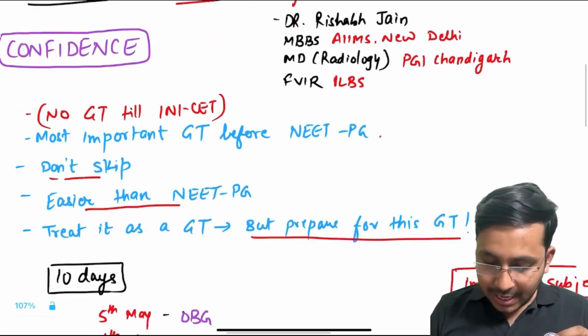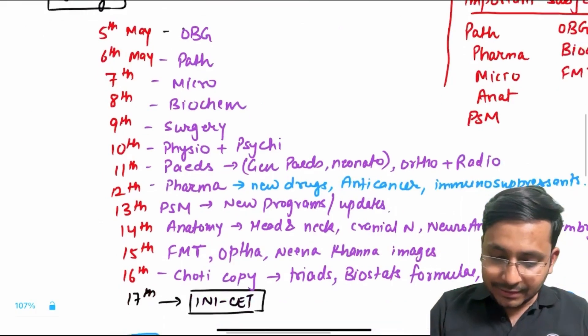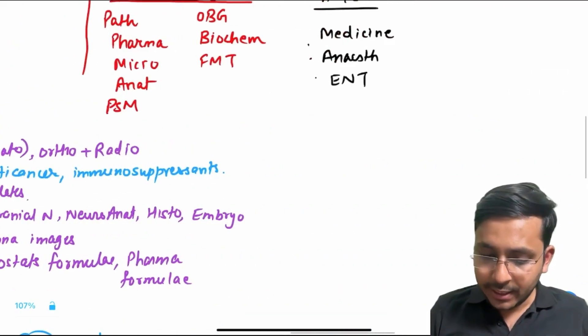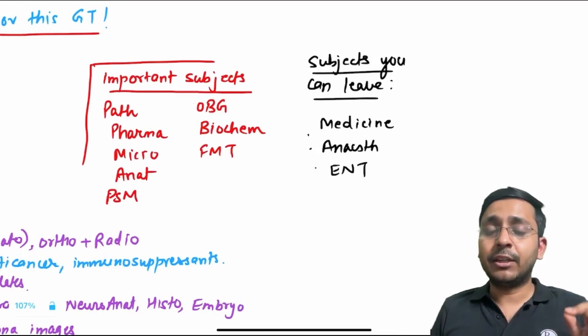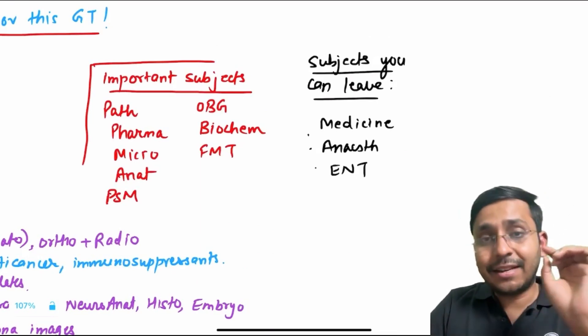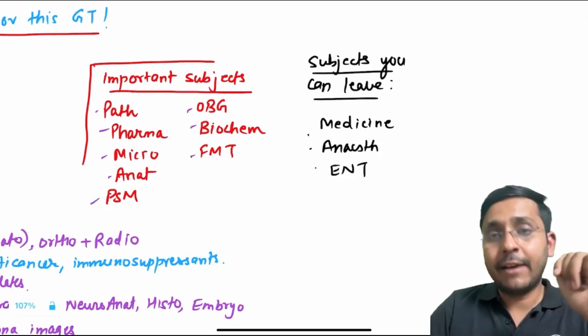Now what should be the last 10 day strategy? Let's cut the chase and come directly to the point. This is the whole schedule I have made, keeping in mind the important subjects for your upcoming INI-CET. The most important subjects are these seven: PATH, PHARMA, MICRO, ANATOMY, PSM, OBG, BIOCHEM, and FMT.